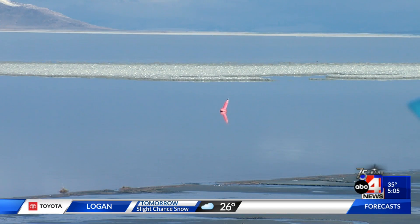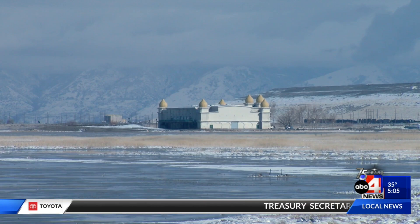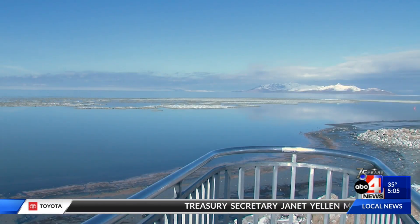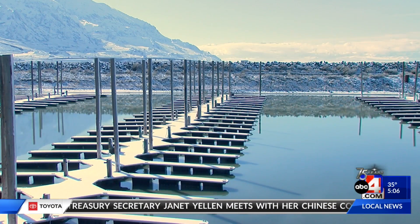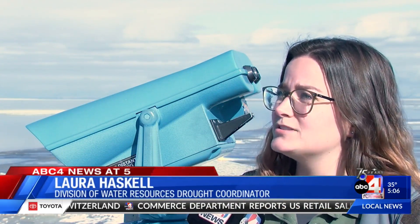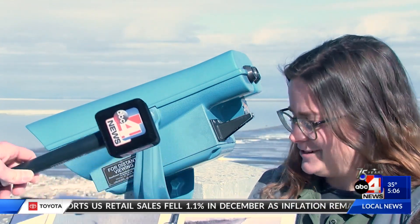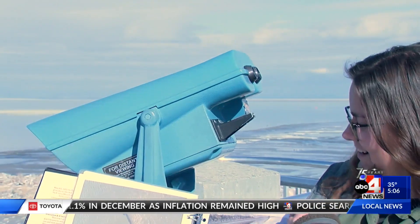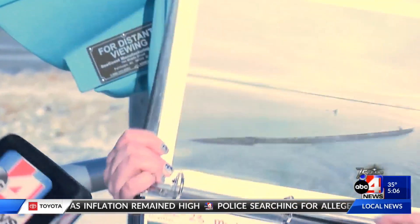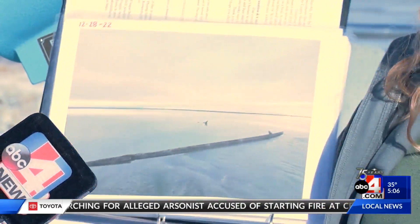With spring runoff and inflow replacing what evaporates in the summer, and with the historic record low water levels last fall, many of you recall the W.E. Marsh boat wreckage became visible for the first time since it disappeared in 1950. The water line was about where the W.E. Marsh starboard side of the boat was sticking up. We've got a picture here, and just on this back side you can see the sand and then basically the water line.